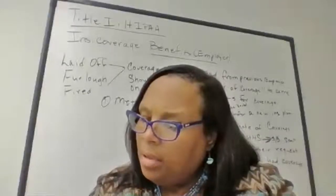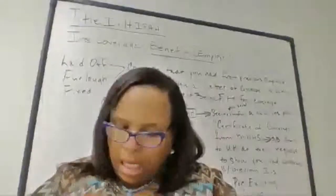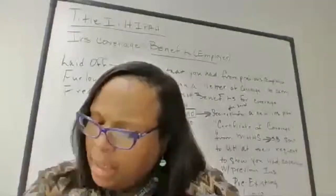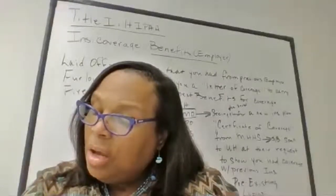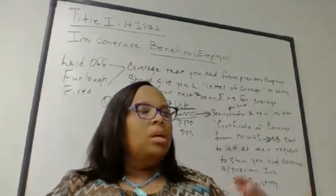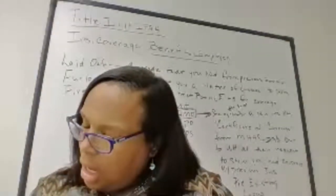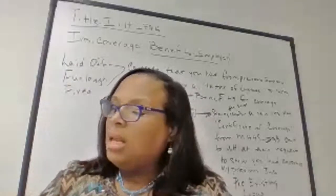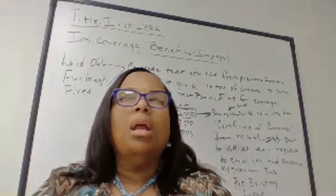Let's move on to Title II — Administrative Simplification. The goals of Title II focus on healthcare practice settings and aim to develop and implement standardization of electronic transactions, and implement privacy and security. In other words, make sure when you send the billing process over that you are careful. The system needs a good firewall because there are a lot of people hacking into software systems to ransom patient information.